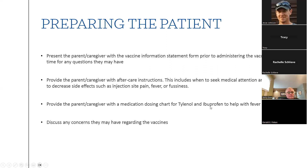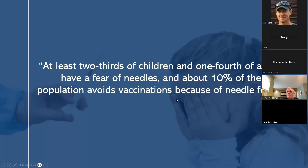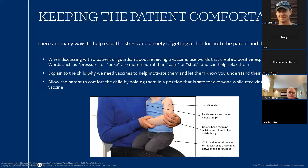Provide the caregiver with a medication dosing chart for Tylenol and ibuprofen to help with fever and discomfort, just to reassure them on correct dosing. Discuss any concerns they may have regarding the vaccines. Fun fact: at least two-thirds of children and one-fourth of adults have a fear of needles, and about 10% of the population avoids vaccinations because of needle fears. Find ways to help ease the stress and anxiety of getting a shot for both the parent and the child. When discussing with the patient or guardian, use words that create a positive experience — words like 'pressure' or 'poke' are more neutral than 'pain' or 'shot,' which can help everyone relax.